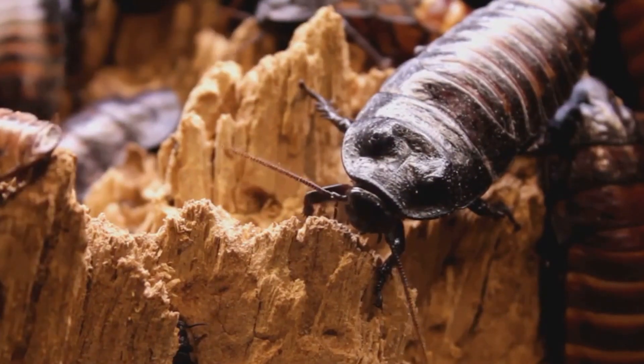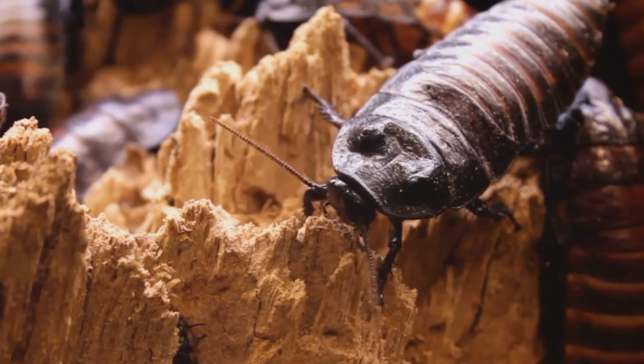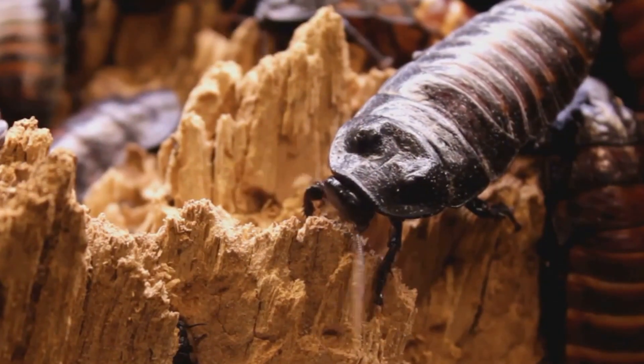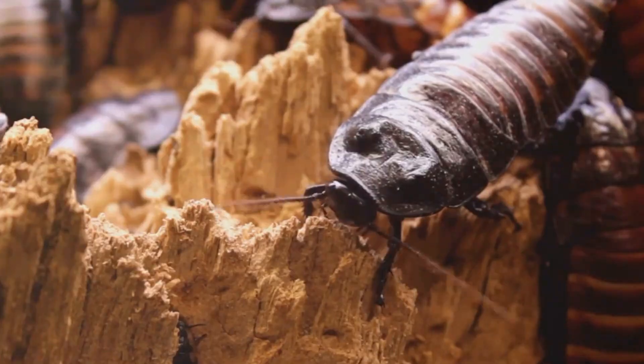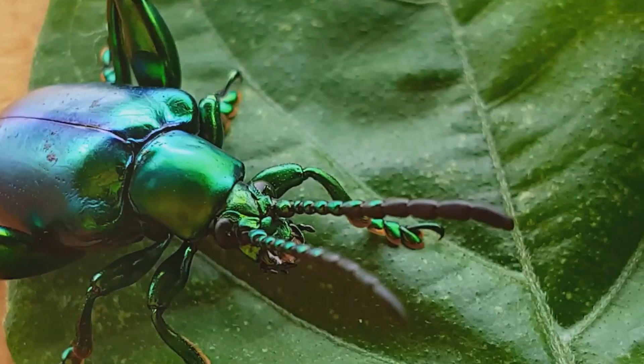Beetles, like all insects, have an exoskeleton — a rigid external covering that provides both support and protection. In beetles, this exoskeleton is particularly tough and durable, acting like a suit of armor against predators.